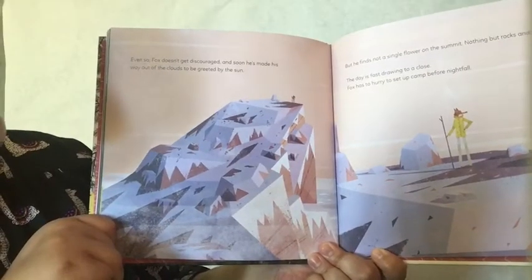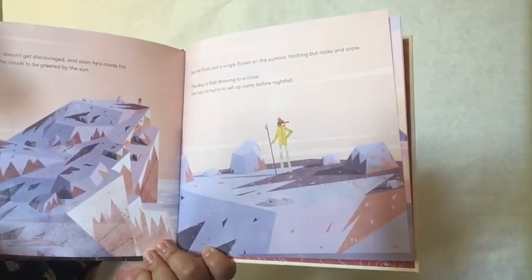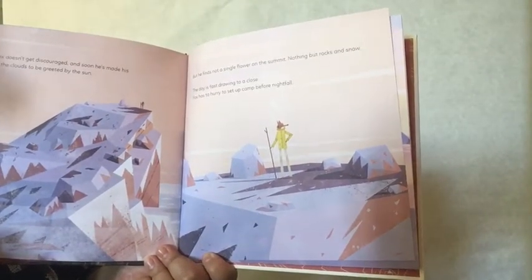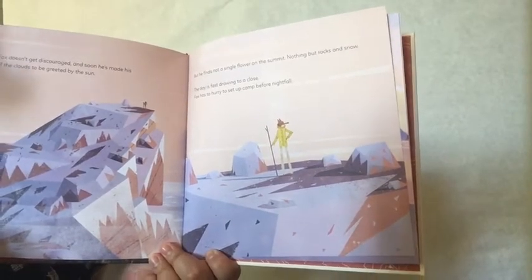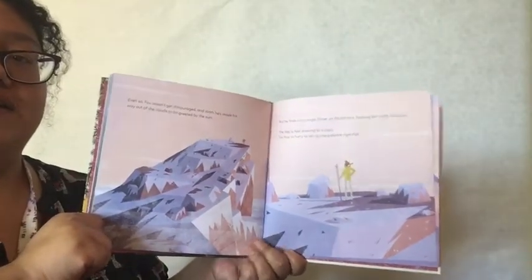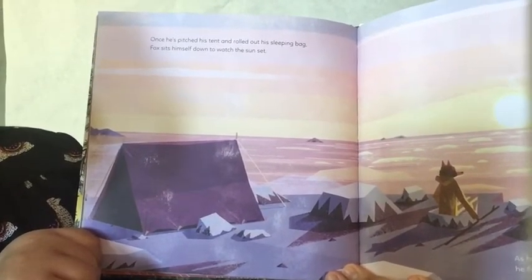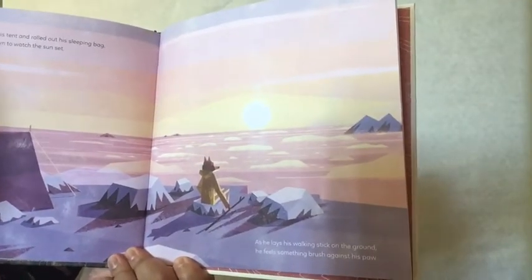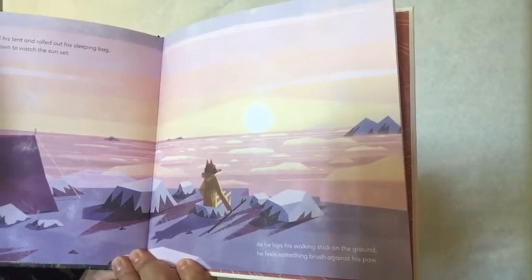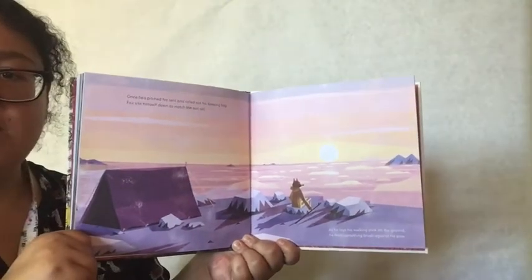Even so, Fox doesn't get discouraged, and soon he's made his way out of the clouds to be greeted by the sun. But he finds not a single flower on the summit — nothing but rocks and snow. The day is fast drawing to a close. Fox has to hurry to set up camp before nightfall. Aww, that's too bad. Who could be hiding up here?